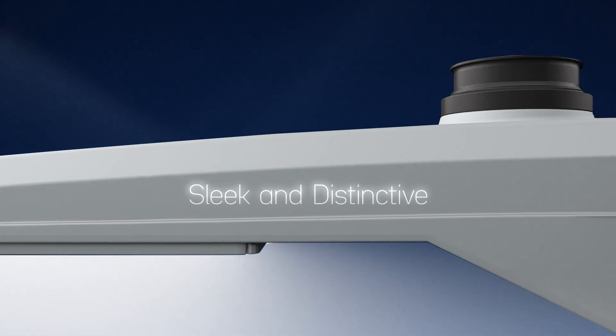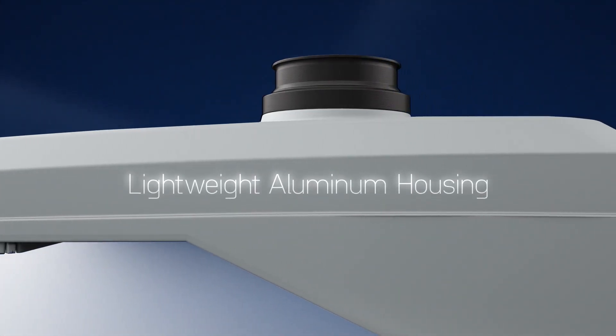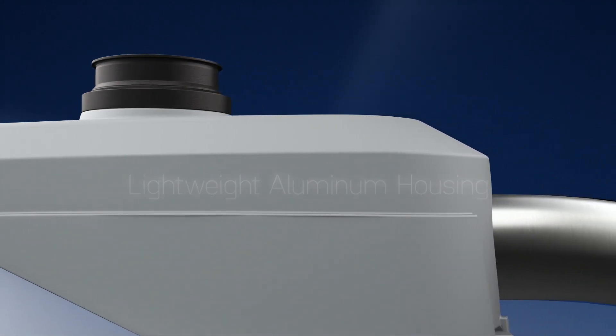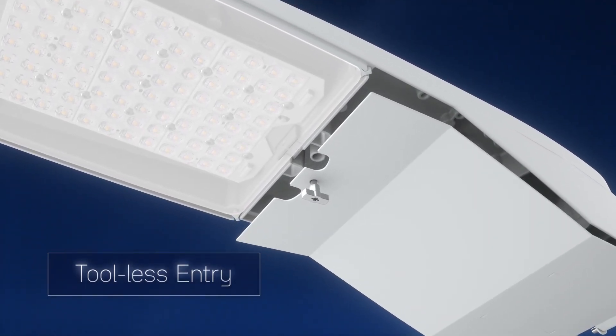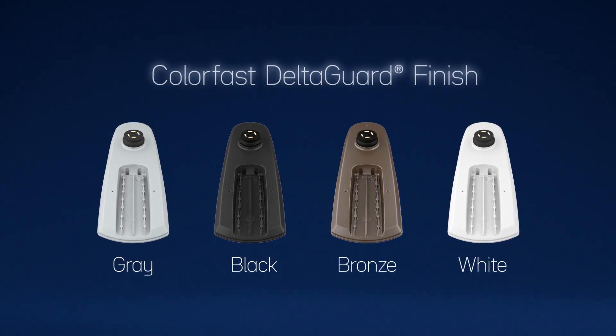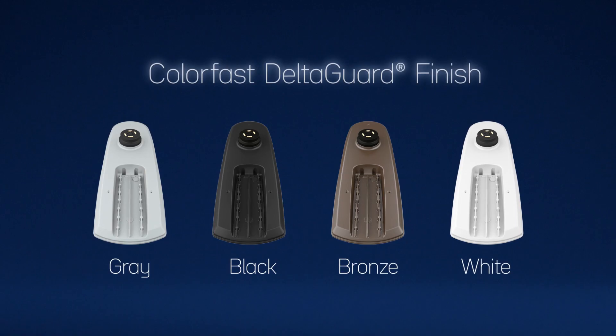Guideway's sleek and distinctive form factor is a fresh take on the standard streetlight design. A lightweight aluminum housing keeps shipping costs low and product handling easy, while the tool-less entry simplifies both installation and maintenance. Available in four color options and coated with our exclusive ColorFast Delta Guard finish, Guideway shrugs off corrosion while maintaining its style.